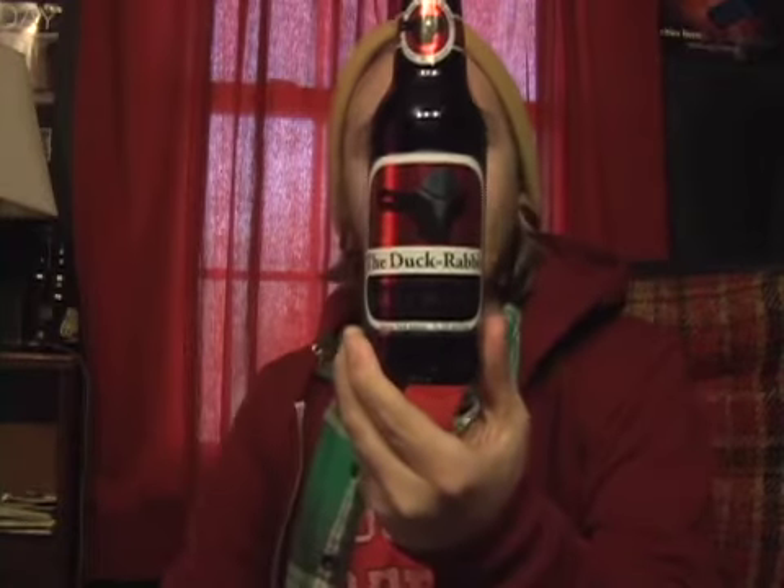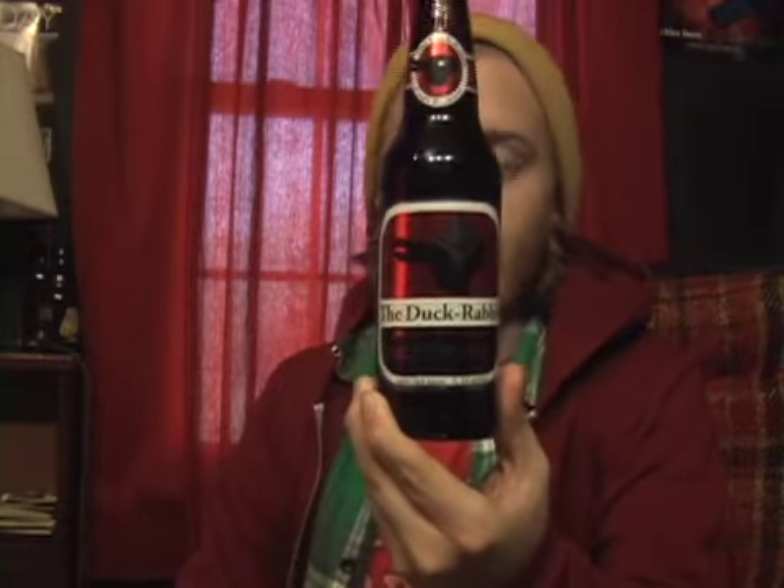Hey guys, welcome to Cousa Beer Reviews. Today I'm going to take a look at another Duck Rabbit beer. I'm pretty sure this is the only beer by them that I have not had. This is their most recent seasonal, their Baltic Porter.